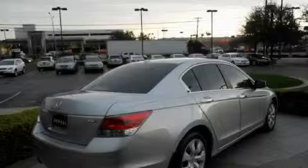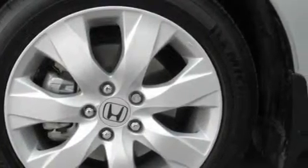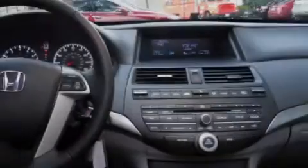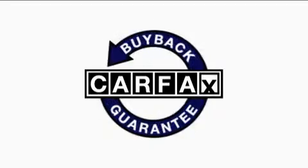A traction control system and a low tire pressure indicator are also included, and this vehicle has fewer than 18,000 miles on the odometer. With an EPA estimated rating of 29 miles per gallon on the highway, it's easy to see how you can save. This Honda has had only one owner and it qualifies for the Carfax buyback guarantee.